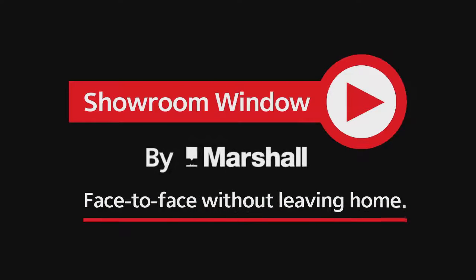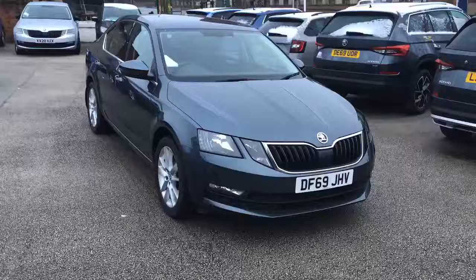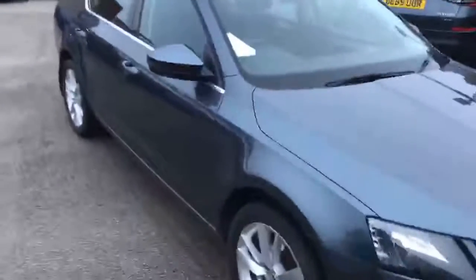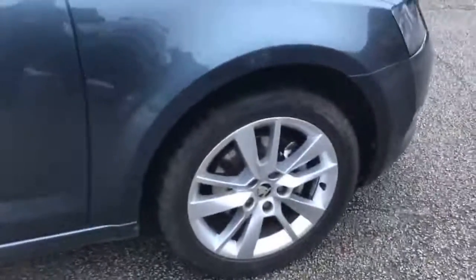Welcome to Showroom Window by Marshall, your personal video presentation service. Hello and thank you for inquiring on this Skoda Octavia 1.6 SE Tech Diesel, finished here in quartz metallic grey.